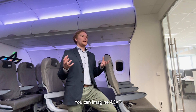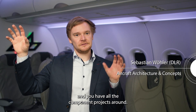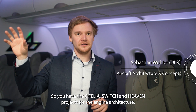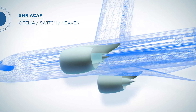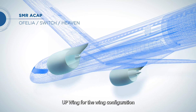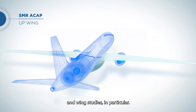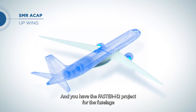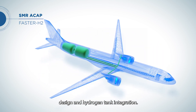You can imagine ICAP being the center where you have the aircraft and all the component projects around. You have the Ophelia, Switch and Heaven projects for the engine architecture, Upwing for the wing configuration and wind studies in particular, and the FASTA H2 project for the fuselage design and hydrogen tank integration.